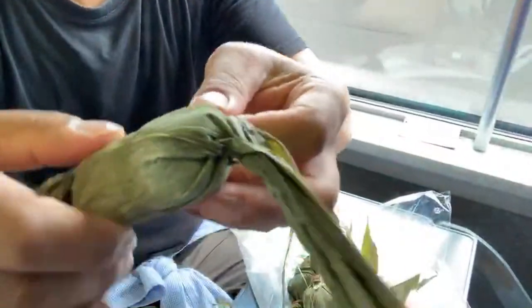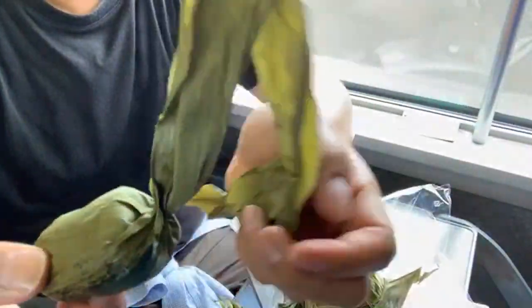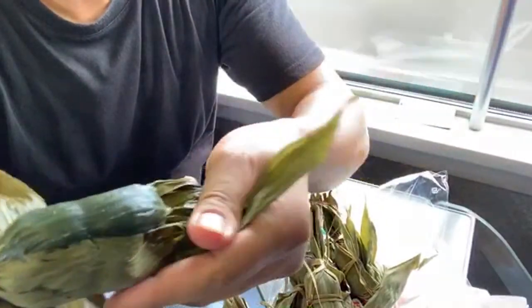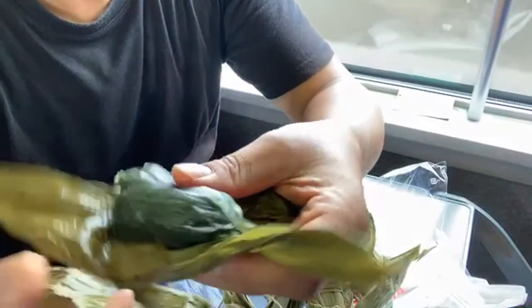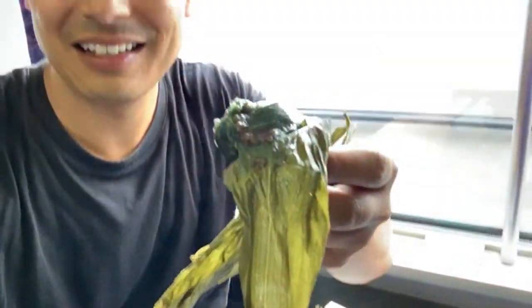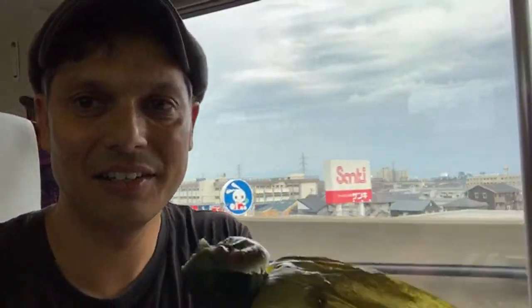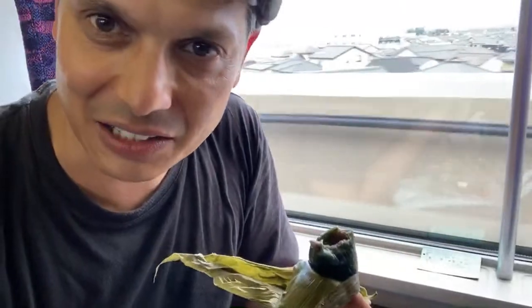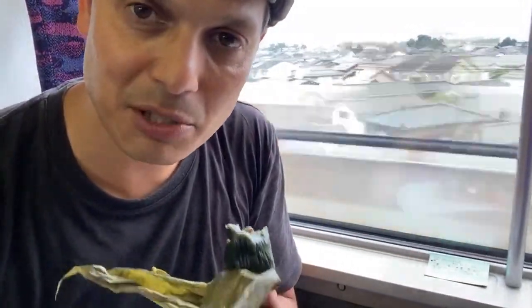It smells so good. Underneath all of the layers is mochi — this is fresh mochi, and in the center is red bean paste. It's so good! So let's eat this on the Shinkansen. It's filled with red bean paste, but it takes some of the flavor from this hapa, this leaf. It could be a bamboo leaf, but it takes some of the flavor and it's really good.